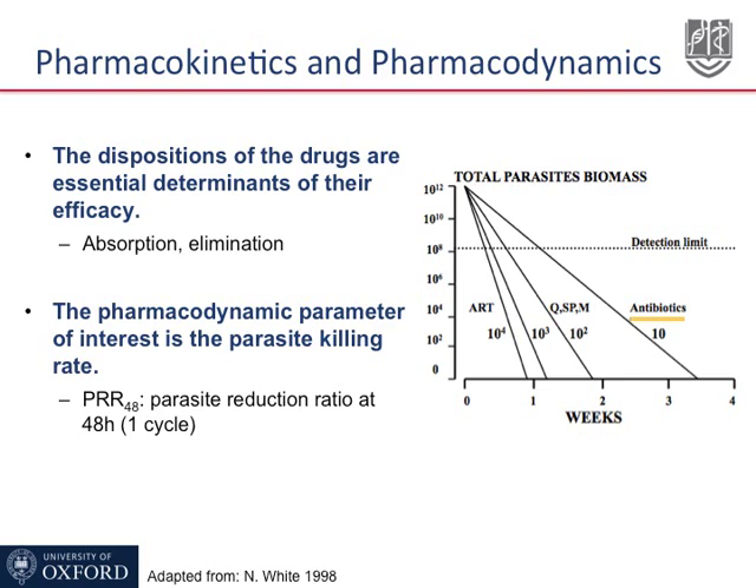Please note that when the number of parasites is below 10 to the eighth,